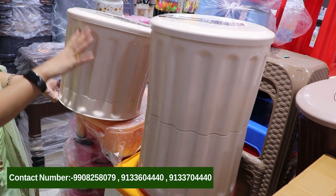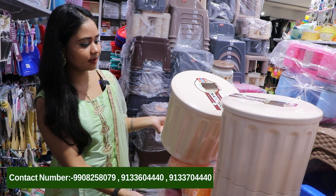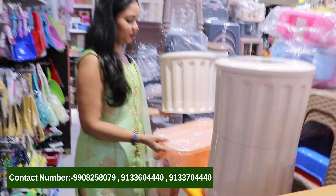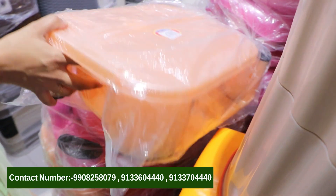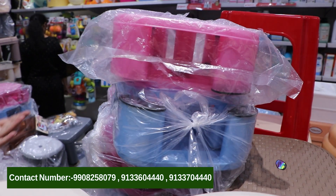We also have Dumru's stool in a single piece. This is a small size model. So we have multi-purpose stools in small size. And here we also have regular stools.